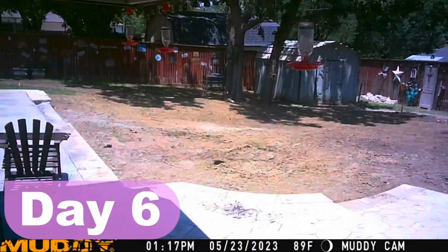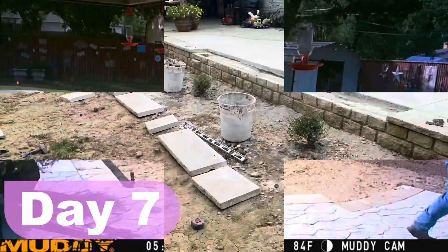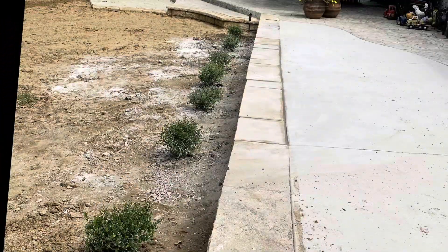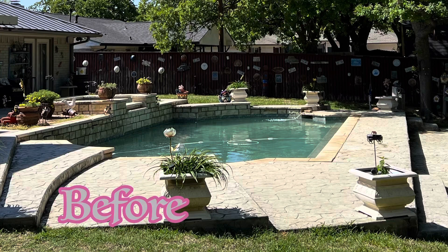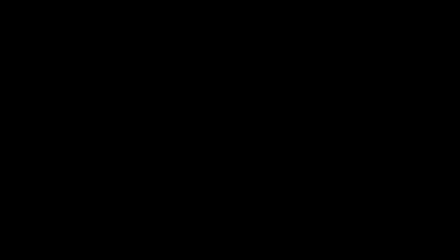Next was the sprinkler guys — they showed up, put in the new sprinkler system and planted some shrubs around the wall to finish things up. Then the trowel guy was next, he came in and repaired the wall and gave it a nice finished look. In a few weeks we'll have grass and this job will be complete. Thanks for watching, hope to catch you on the next one. We'll see you next time.